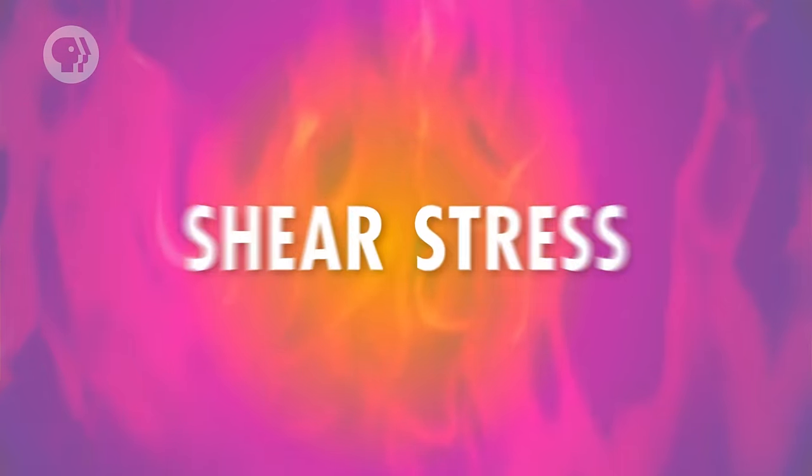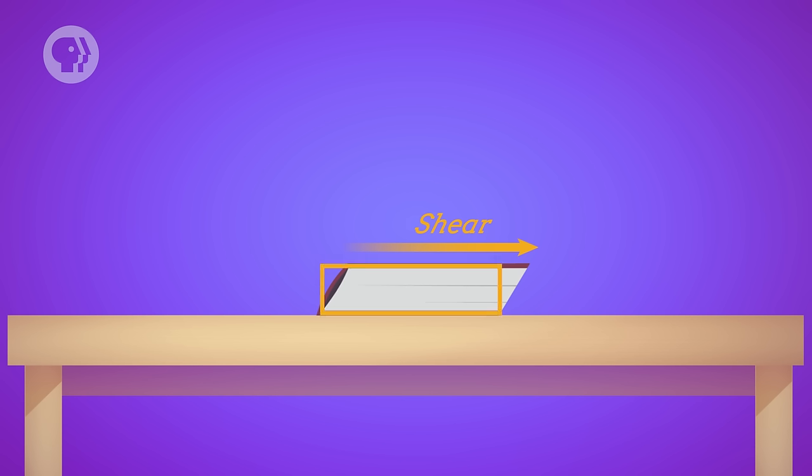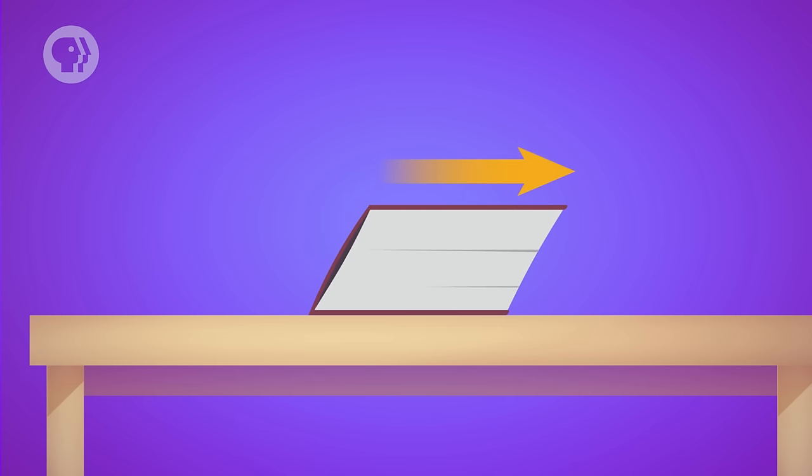Say there's a really thick book laying on a table – like Game of Thrones or a big dictionary. If you push the top of the book parallel to the table, the pages will sort of slide over each other. Where before you had a nice rectangular-looking book, now you have more of a parallelogram. The sliding happens because you're applying a force to the top of the book while the table applies an equal and opposite force to the bottom. That's shear stress. The way an object deforms under shear stress depends on the same factors involved when you compress or stretch something – like if the original length were longer, that would mean more sliding.